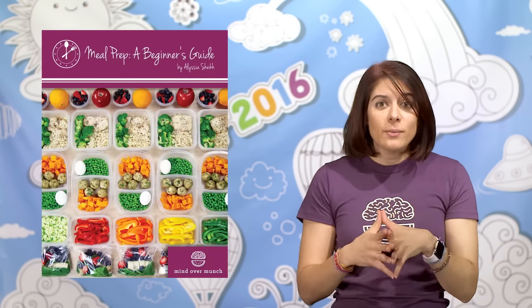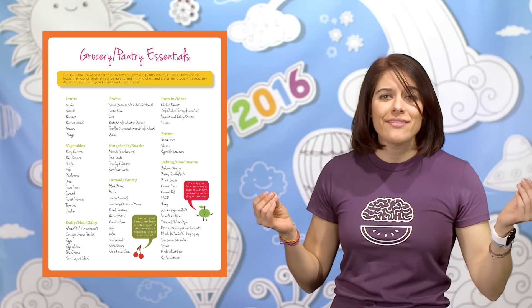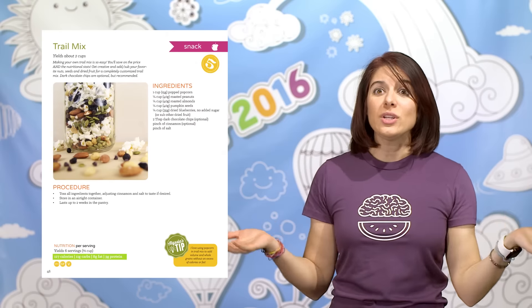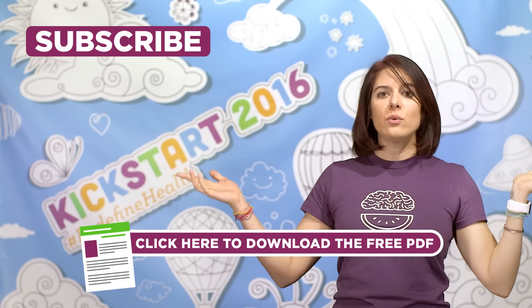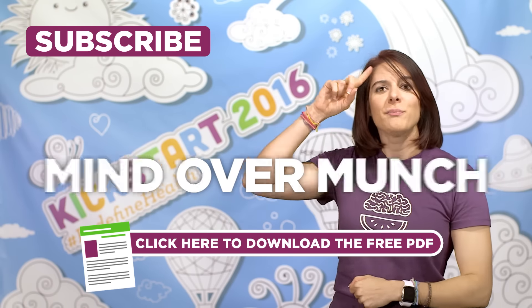I hope you found this helpful. All of this information can be found in my meal prep ebook, and that also includes 25 easy recipes that you can include in your prep if you choose. For the next 24 hours only, get 10% off using the code meal prep plan. I hope you guys have a great week — thumbs up for Mondays, and remember, it's all a matter of mind over munch.